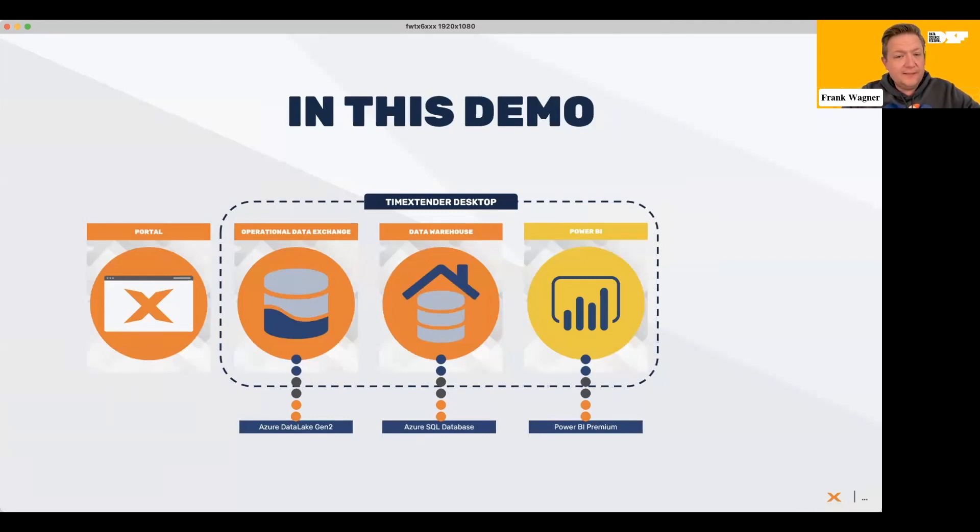The second step is the data warehouse. We will be looking at an Azure SQL database. The data warehouse is where you consume data from the data lake, from the Operational Data Exchange — you take it in, make it behave, shape it, clean it, transform it, denormalize it, model it, all of that good stuff. And then lastly, we will also take the data to Power BI so that business users have their curated and up-to-date dashboards every day.